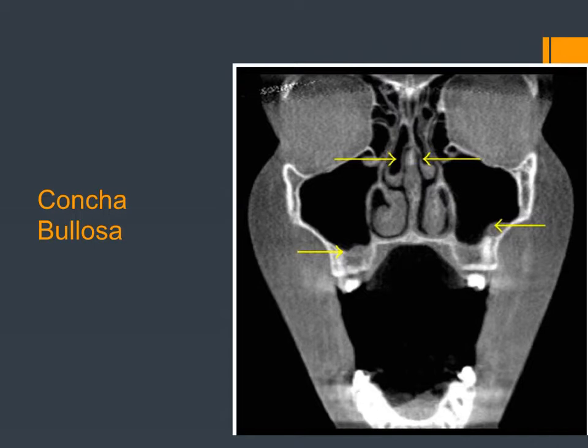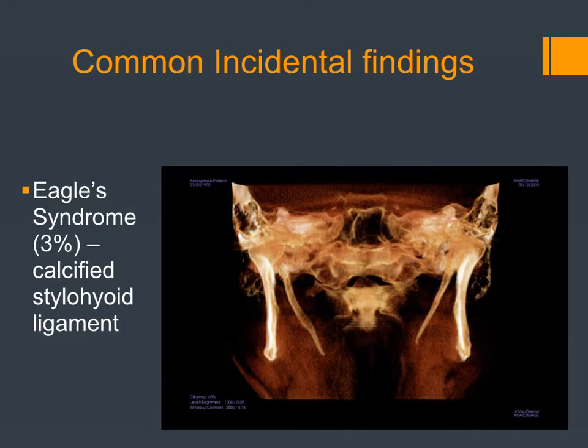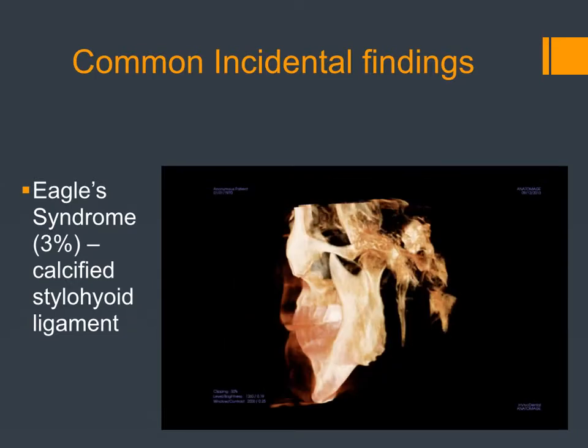A less common finding is that the stylohyoid ligament becomes calcified. These calcifications can cause pain when the patient turns their head — a sore throat or even tinnitus. It's pretty rare, but we've seen it in our patients at UCSF. It can actually even affect the carotid artery and press against it. So it's an important finding, but not one you're likely to see in teenagers.